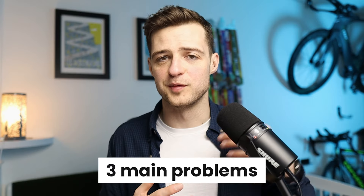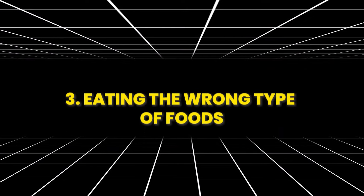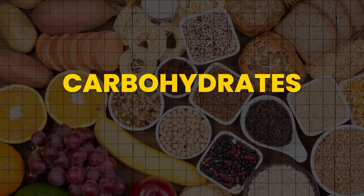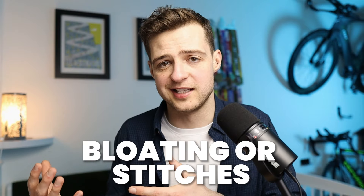There are three main problems when it comes to breakfast before a 10k, and this is something which runners typically struggle with: there's not eating anything, eating too much, and eating the wrong type of foods. To put it simply, you need to eat before a 10k if you want to run it well. It's a demanding distance which means that carbohydrates are a must. However, because it's hard, you don't want to eat too much because that will just increase the risk of gastrointestinal symptoms — things like bloating or stitches.